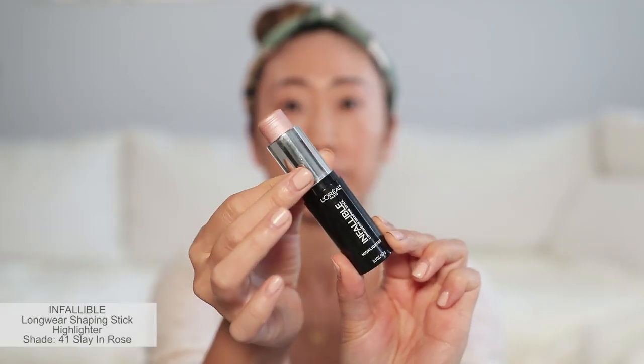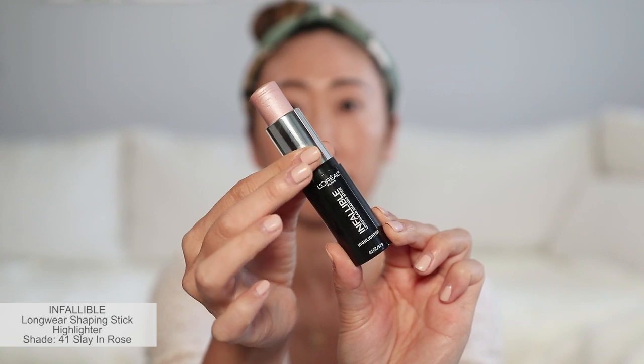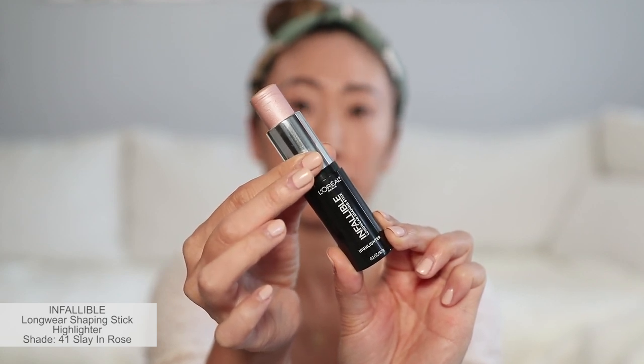For the highlighter, I am using the Infallible Longwear Shaping Stick in the shade Slay In Rose. I apply it on the high parts of my cheekbones, the center of the bridge of my nose, and my cupid's bow. Then I lightly tap into my skin with my fingers.